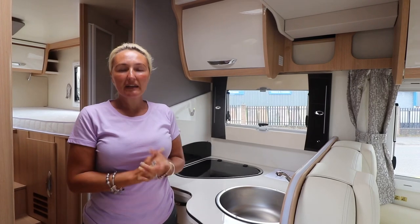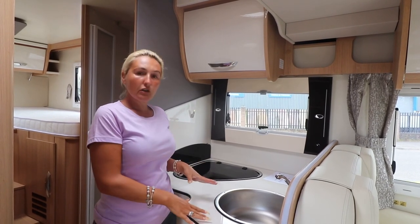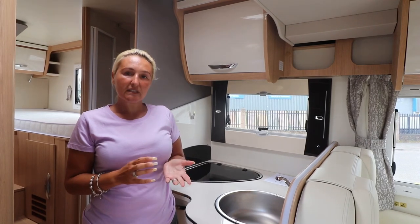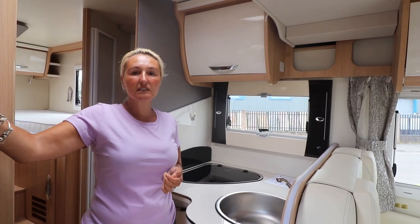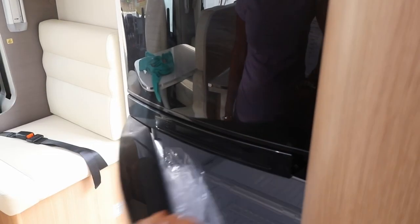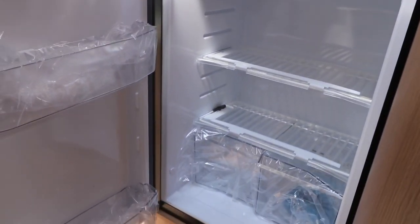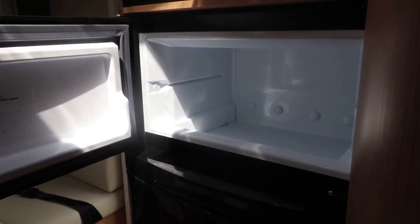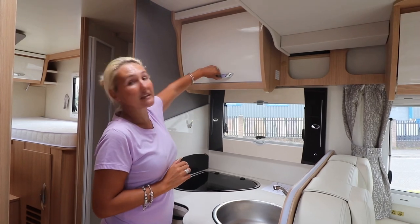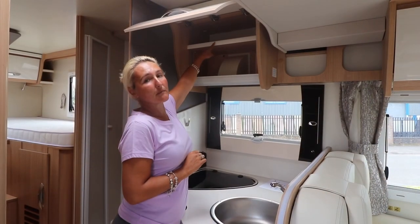In the compact kitchen on the nearside we have a good-sized sink, plenty of worktop space, and a Thetford three-ring gas burner hob. There isn't a microwave but there is a small Dometic oven. Underneath there's a fantastic fridge and freezer unit - absolutely huge with ample space for a full week's food and a really generous freezer compartment, probably one of the biggest I've seen. There's also plenty of storage in the overhead lockers for plates, cutlery and bits and pieces.